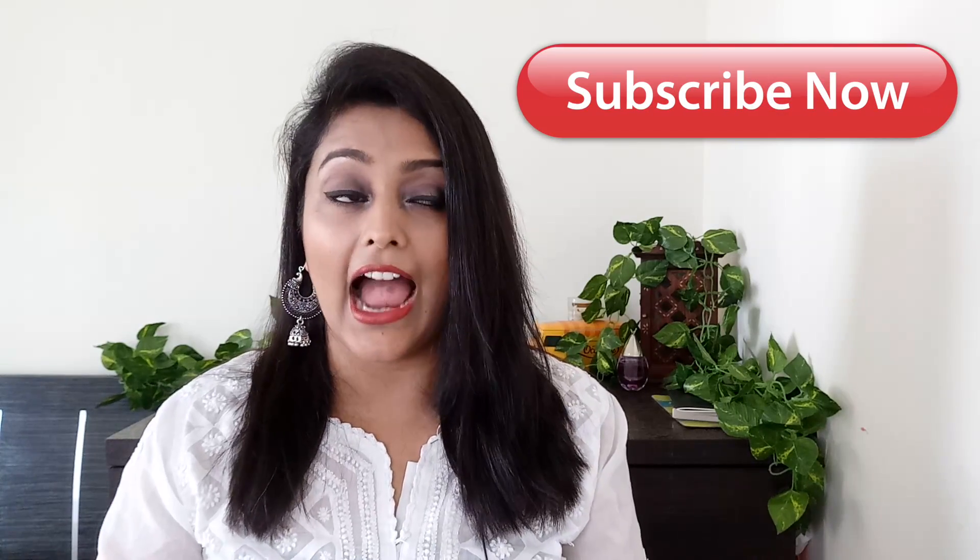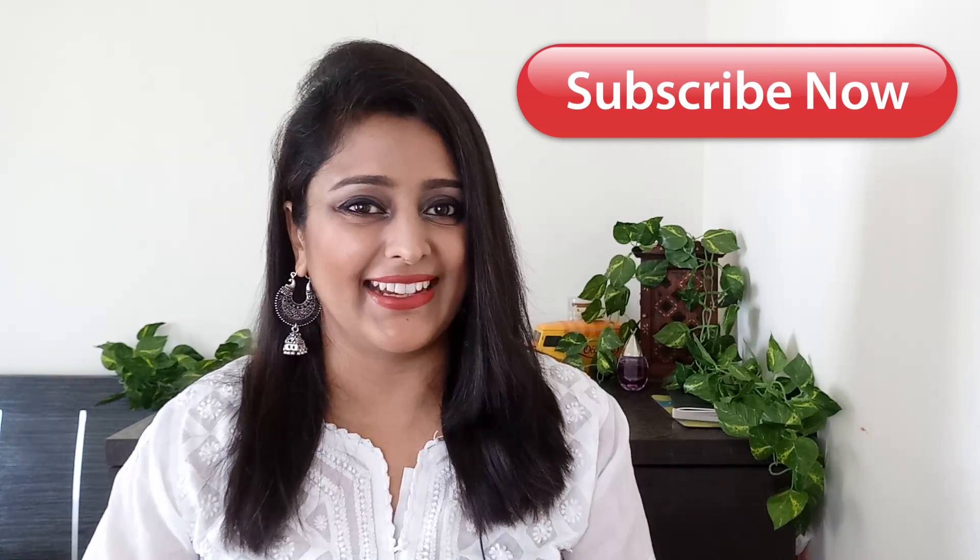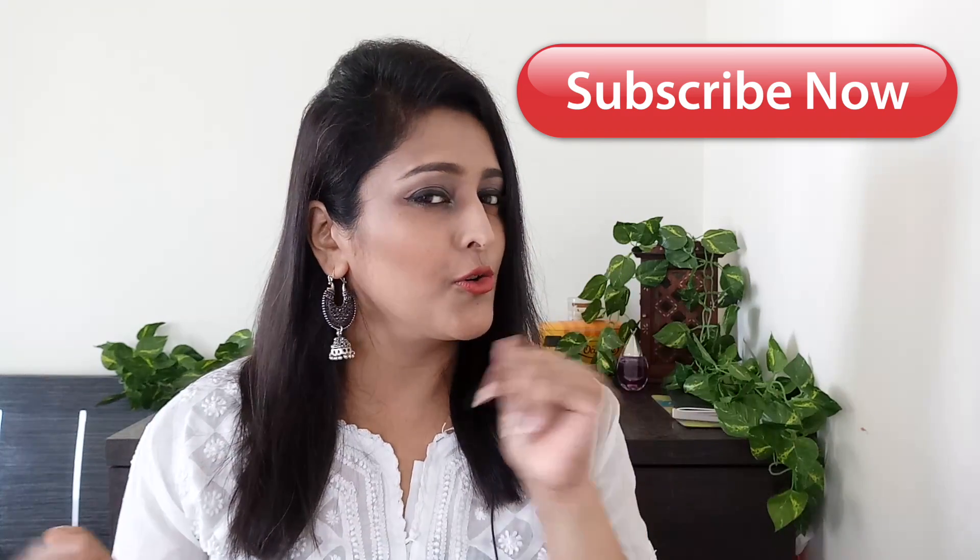Hi everybody and welcome back to my channel, this is Ekka here. I'm so glad that you have subscribed to my channel. If you have not subscribed yet, do subscribe now and do not forget to hit the bell button so that you will be notified every time I upload a new video, which I do at least once a week.